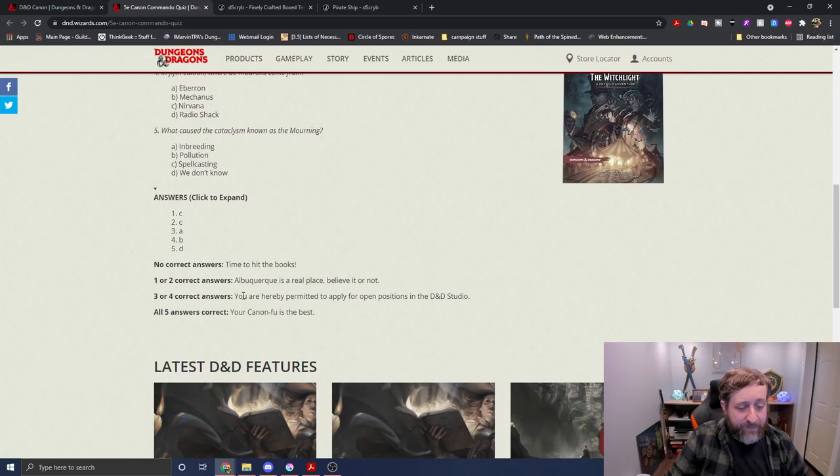So I'm hereby permitted to apply for open positions in the D&D studio — because I got that one wrong because I'm a dummy.